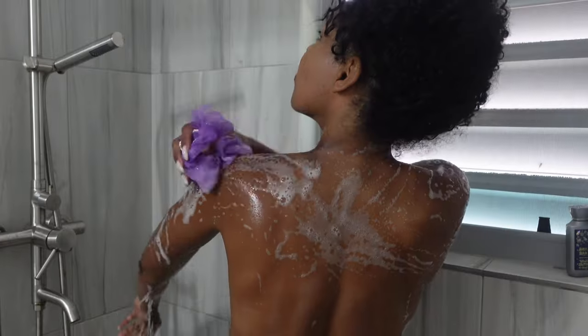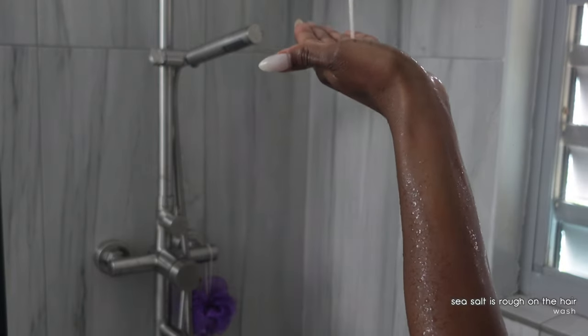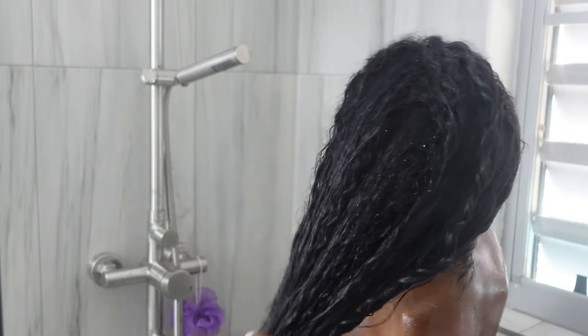Taking my time to exfoliate and lather, and also deep cleanse my hair. After all those days at sea, we've got to make sure everything is clean. And once we've rinsed thoroughly, we're going to go in with a good conditioner to make sure the curls stay hydrated.